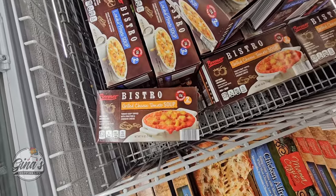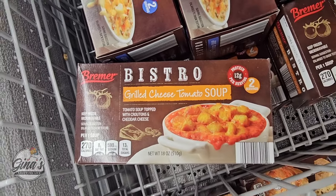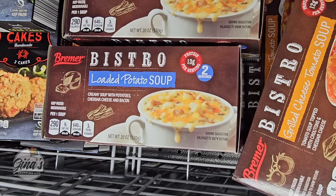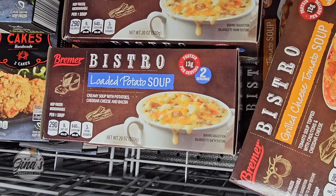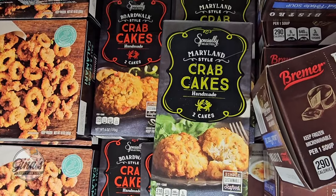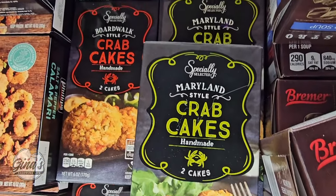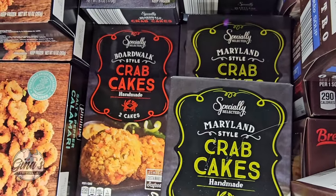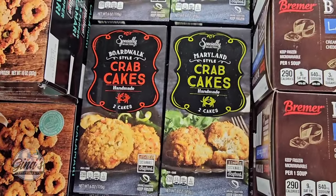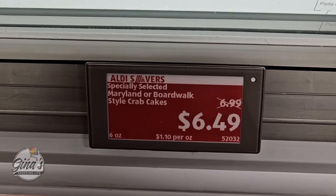Oh, Bistro — grilled cheese tomato soup. That sounds good. You're getting two servings in here. Even the loaded potato soup — because in my opinion it's soup season all year long. And those are only $5. The crab cakes — we have Maryland style and boardwalk style. There are two cakes per box, and those are $6.49 per box.